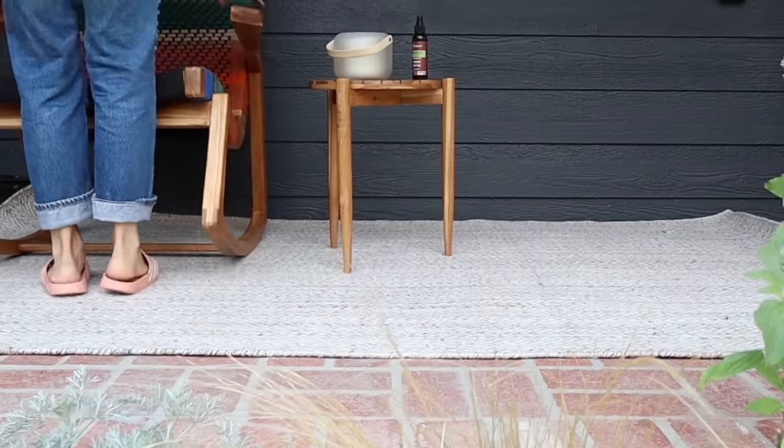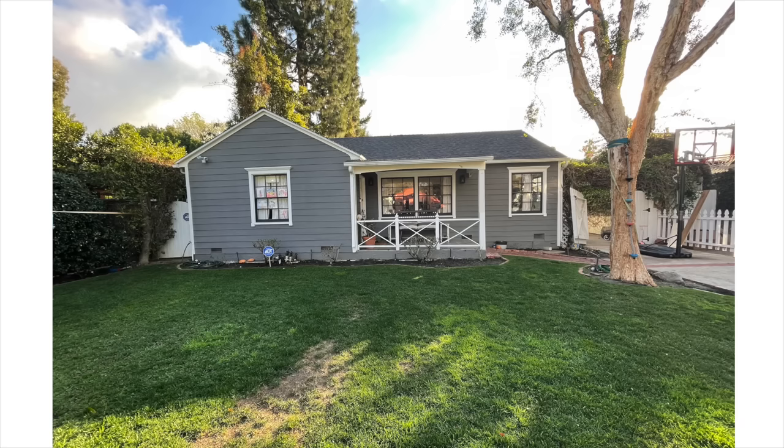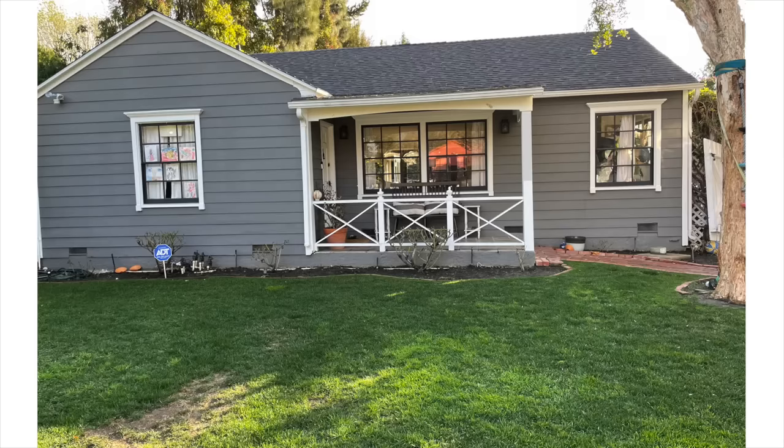All right guys, that's it — we are done. It's time for the reveal. Here's a reminder of what the front of our house looked like. Man, it was hurting for certain. Let's take a look at the after.